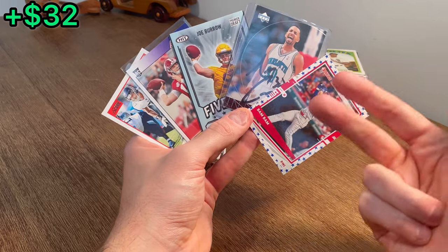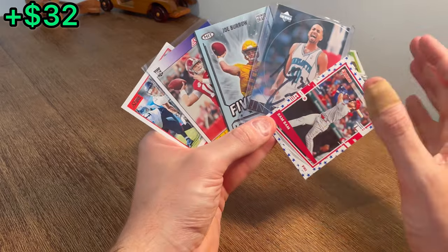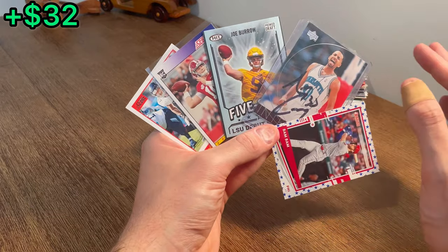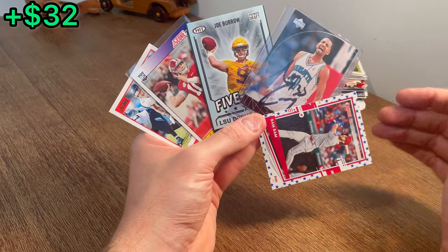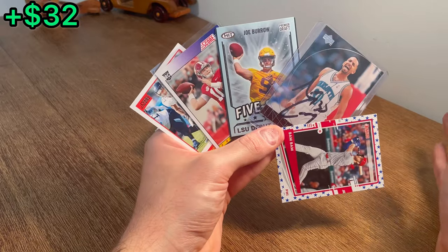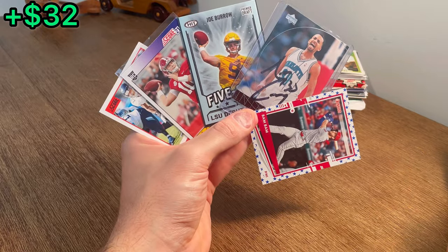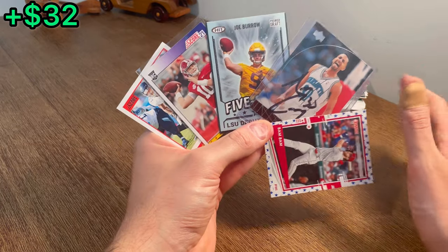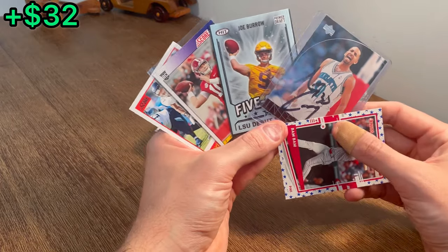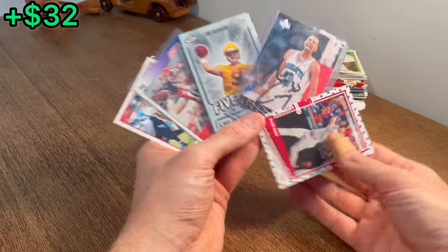Alright, so these are the cards in this first overall giveaway. To enter, make sure you like this video, subscribe to my channel, and comment below. I'd love to hear everyone's favorite athlete of all time — my favorite athlete is Vince Young. Being a Texas fan and a Titans fan, I absolutely loved watching him play. The Texas-USC game was probably the best college football game of all time in my opinion. He's a stud and no shade allowed in the comments, but I'd love to hear who your favorite athlete is. Good luck on this giveaway!